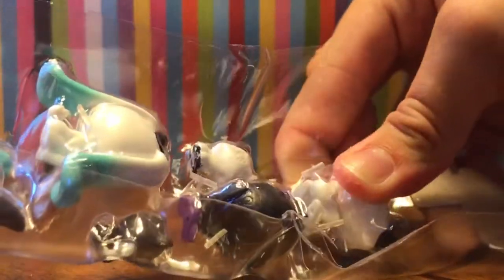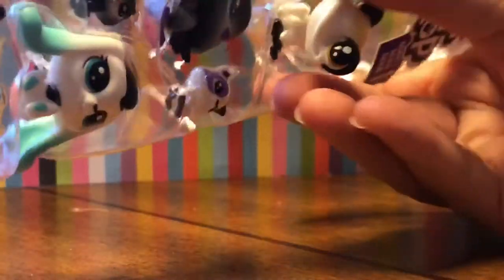Same little deal with the manual but we've already seen it. Let's pop these guys out - you can just pop them out right out of this.